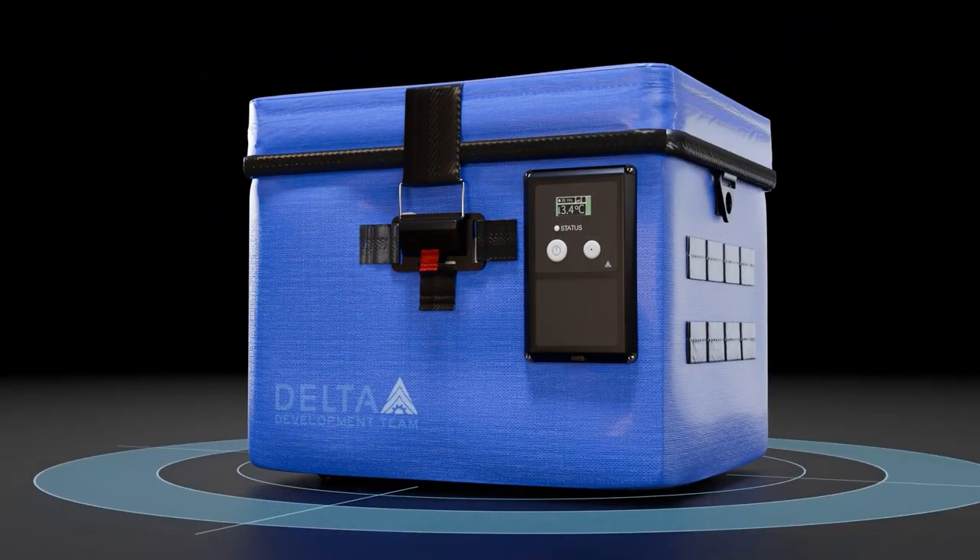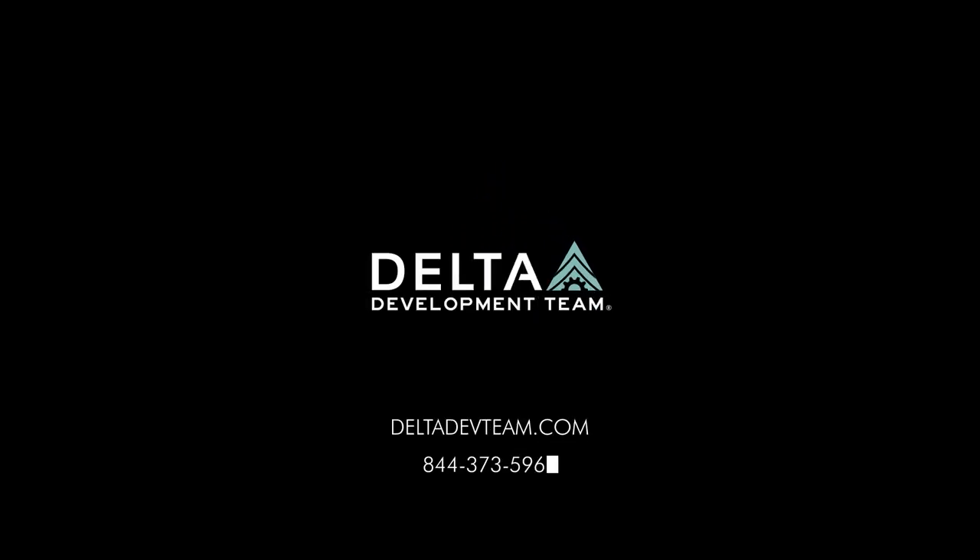Delta Ice features a durable hydrophobic exterior that can be fully washed down, and the unit is ready for anything. To learn more about how to use it in your operations and expand your capability to save lives, contact Delta Development today.